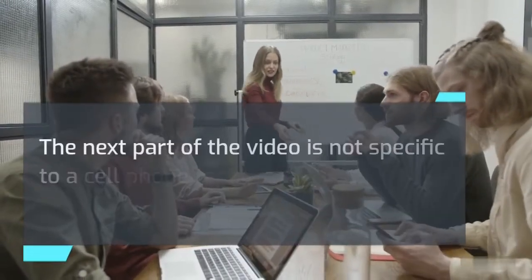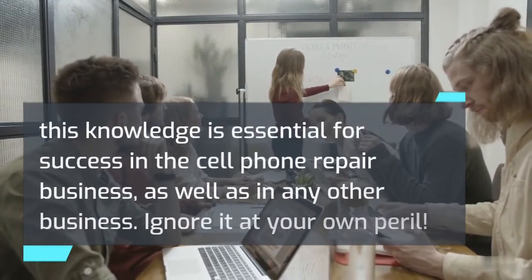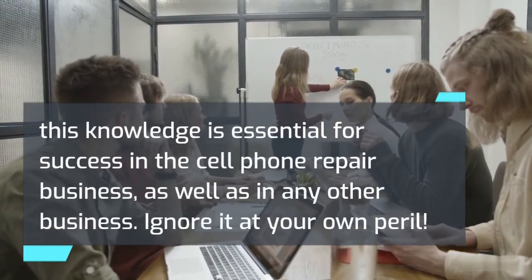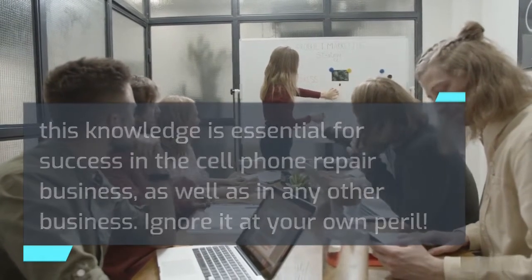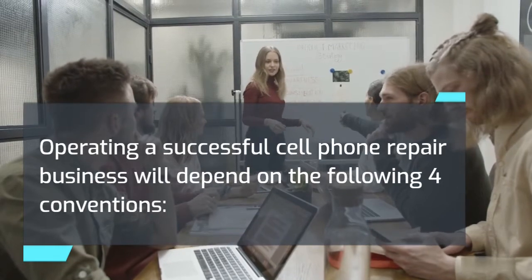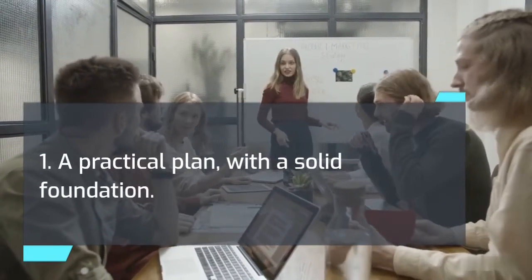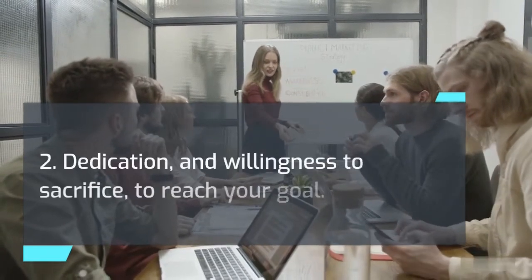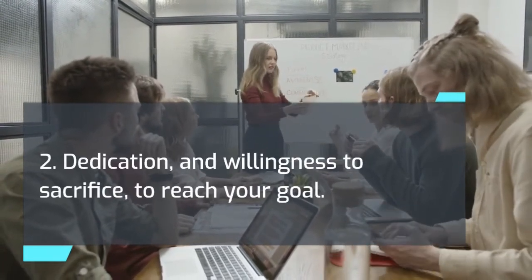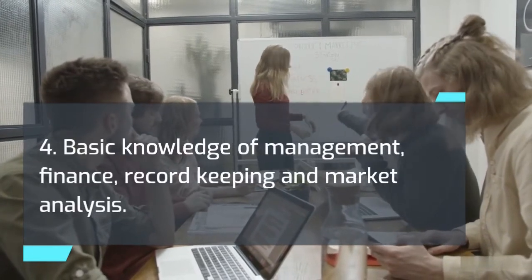The next part of the video is not specific to a cell phone repair business; nevertheless, this knowledge is essential for success in the cell phone repair business, as well as in any other business — ignore it at your own peril. Operating a successful cell phone repair business will depend on four conventions: 1. A practical plan with a solid foundation. 2. Dedication and willingness to sacrifice to reach your goal. 3. Technical skills. 4. Basic knowledge of management, finance, record-keeping, and market analysis. As a new owner, you will need to master these skills and techniques if your business is to be successful.